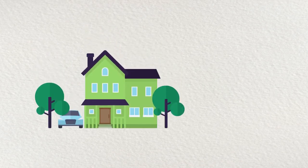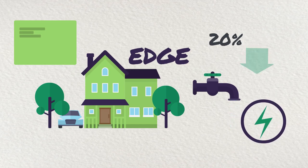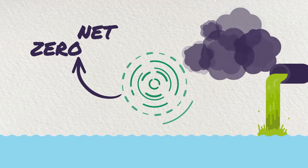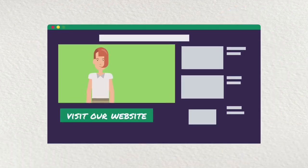Our residential focus tool is called EDGE. In order for our clients to obtain this certification, they need to display a minimum saving of 20% on their water, energy use and embodied energy of materials. Our net zero carbon, waste, water and ecology projects aim to have no negative impact on the environment.